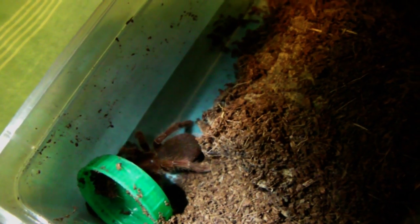Hi guys, so it's the BTS this weekend, and I thought I'd do an update on one of the spiders I got the last time I went. This is my juvenile king baboon, Pleinobias muticus,